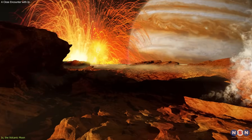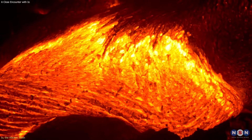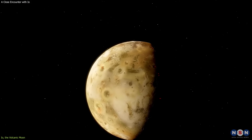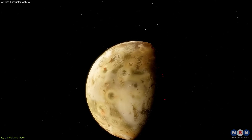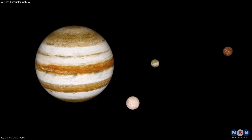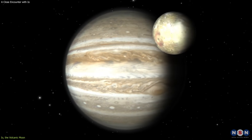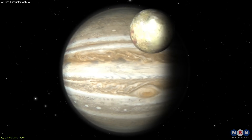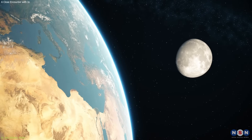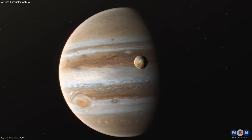Io has the most volcanic activity of any object in the solar system, producing more than 100 times the lava that Earth does. But why is it so volcanically active? The answer lies in the gravitational tug of war between Jupiter and its other moons. Io orbits very close to Jupiter, about 420,000 kilometers away, which is roughly the same distance as the Earth to the moon. But unlike the moon, Io is not locked in a synchronous orbit.